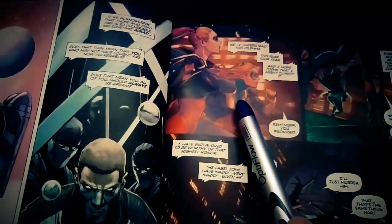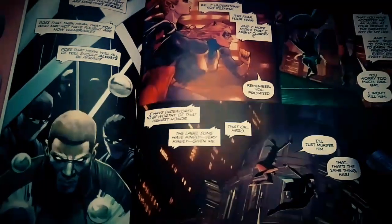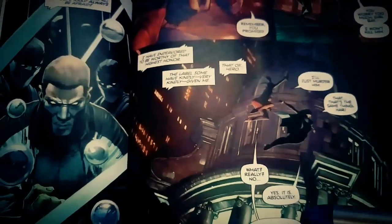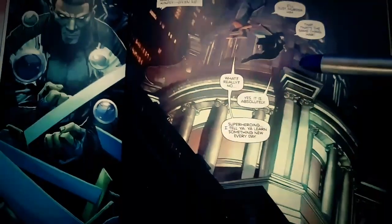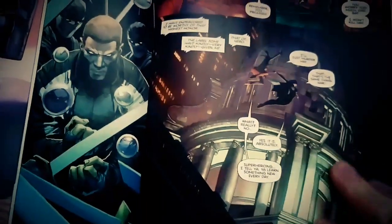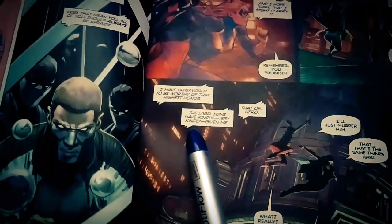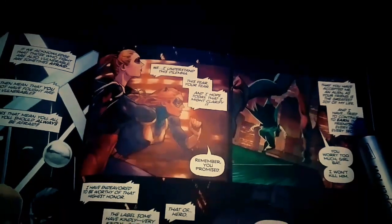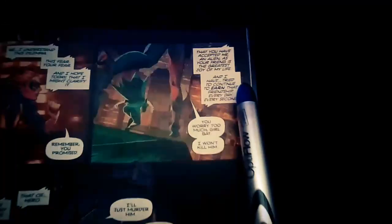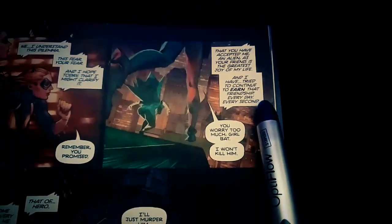Then we cut over to Harley and Batgirl. She's like, 'Remember, you promised.' 'You worry too much, Girl Bat. I won't kill him. I'll just murder him.' 'That's the same thing.' 'Really? No.' 'Yes, it is. Absolutely.' Wah wah wah. Superman continues: 'I have endeavored to be worthy of that highest honor. You have accepted an alien as your friend — in the greatest story of my life. And I have tried to continue to earn that friendship every day, every second. And I have endeavored to be worthy of that highest honor — the label some have very kindly given me: that of hero.'